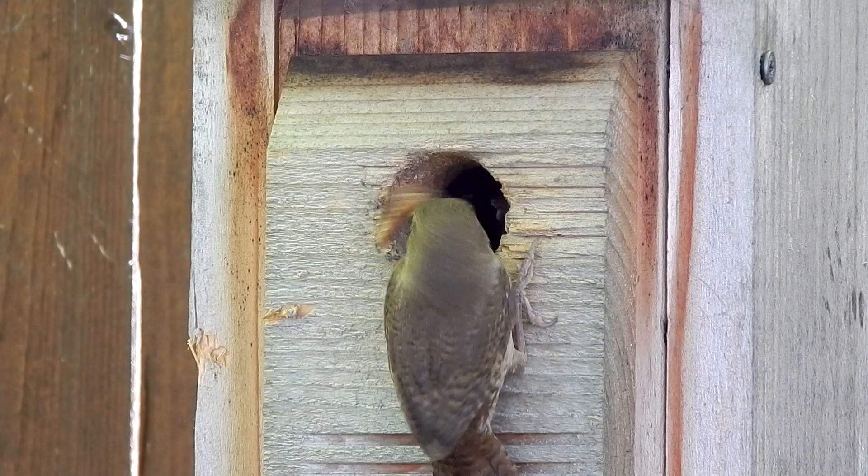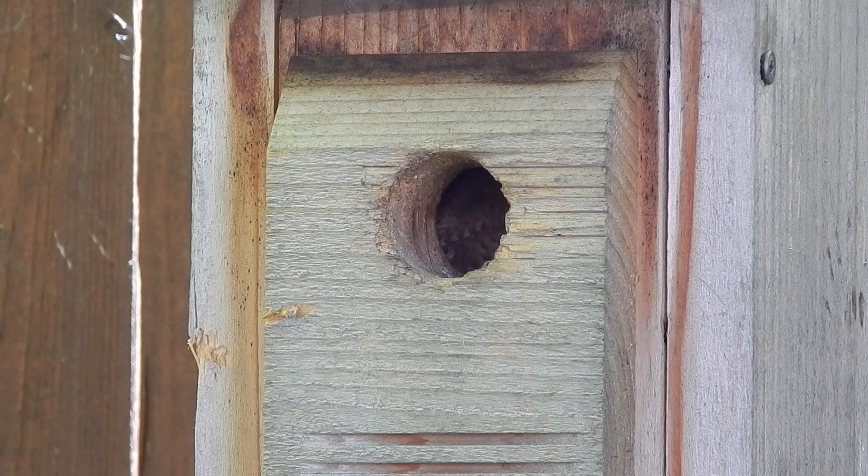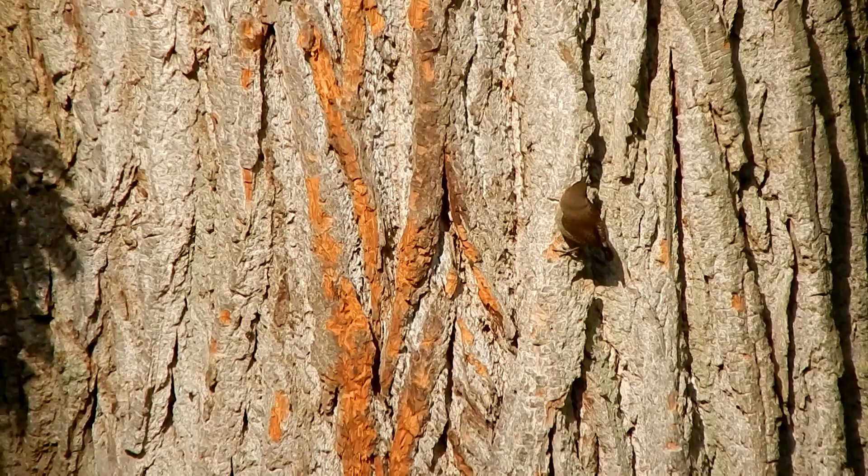House wren fledglings will leave the nest between 12 to 18 days after hatching. They can have two broods per year. Check out that bunch of insects!